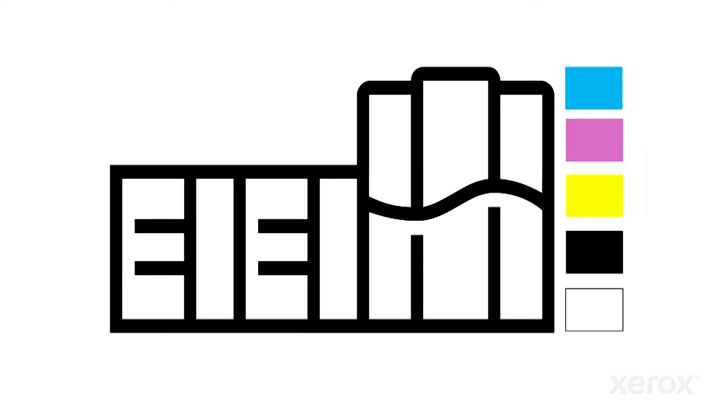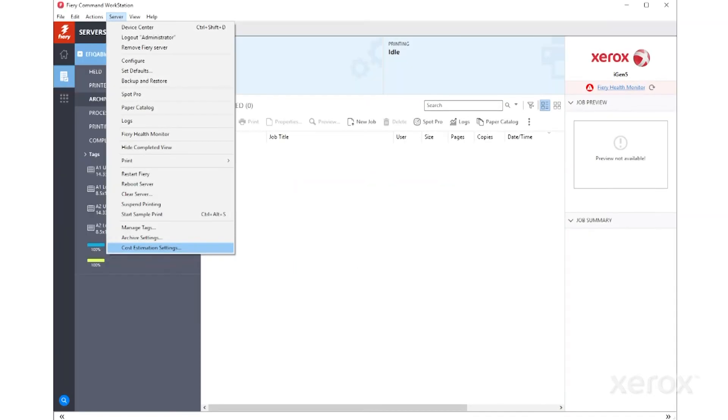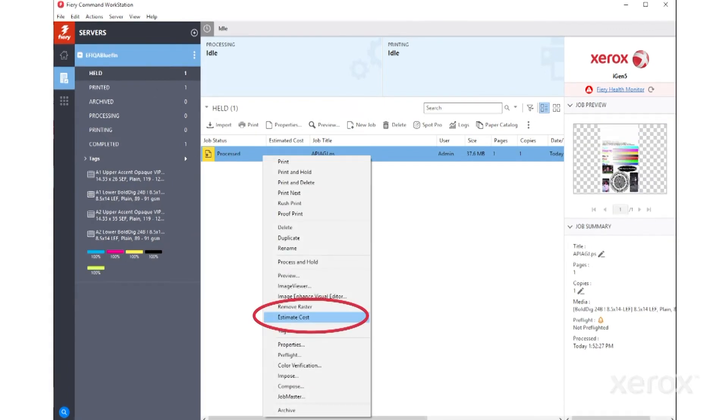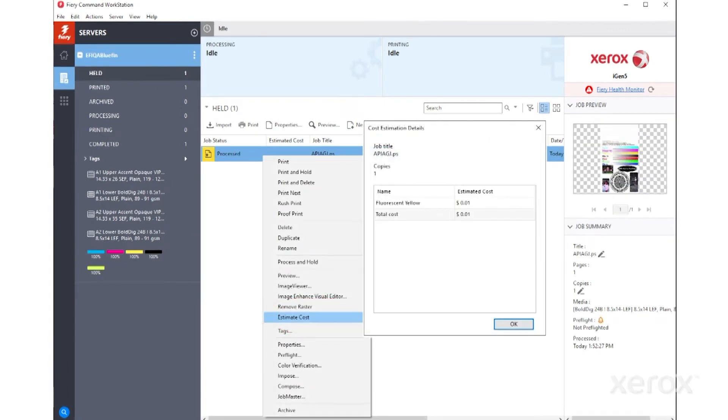The best part is that running the 5th color is extremely economical. In addition to running at rated speed, there are no incremental click charges. There's an ink estimation tool that tells you exactly how much specialty dry ink your job will use, so you can easily determine your costs. And the ink doesn't have a shelf life, so it won't go bad over time.